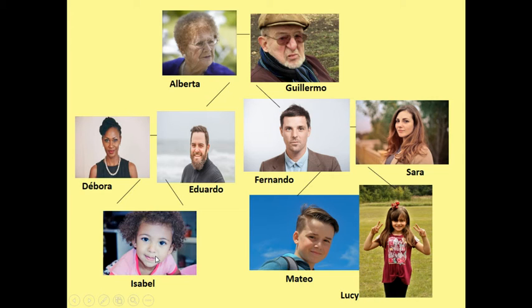Isabel tiene un tío. Su tío se llama Fernando. Mateo y Lucy tienen un tío. Su tío se llama Eduardo. So what do you think tío means? Uncle. So how would we say aunt? Tía.